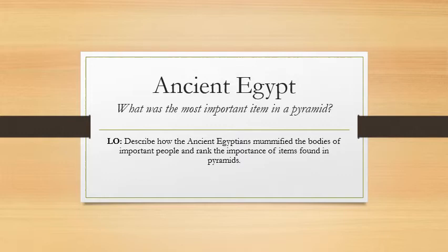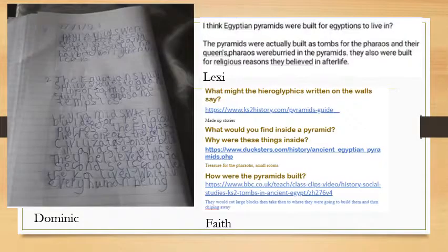You're going to do a little bit of research about mummification today. Obviously the mummies were inside the pyramids, and you're going to rank the importance of items found in pyramids. So what do you think was the most important item, and what do you think was the least important item? We're going to start off today just having a look at some of the work that you have already sent in to me in history. You may recognise some of these pieces.